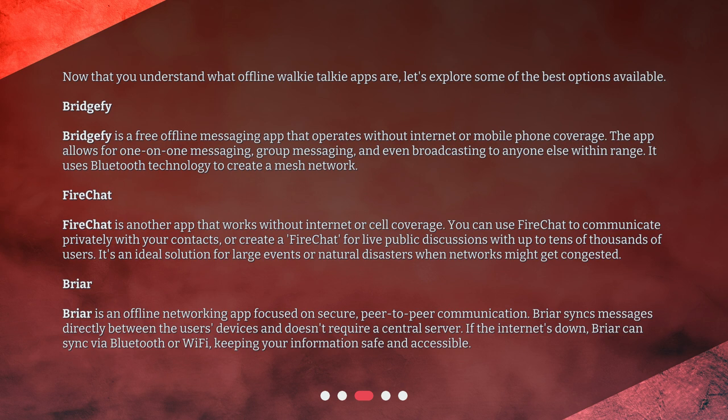Briar is an offline networking app focused on secure, peer-to-peer communication. Briar syncs messages directly between the user's devices and doesn't require a central server. If the internet's down, Briar can sync via Bluetooth or Wi-Fi, keeping your information safe and accessible.